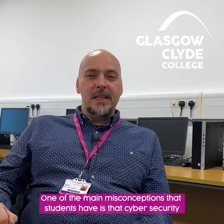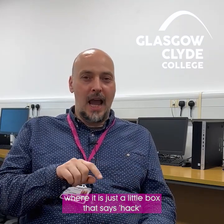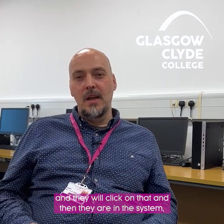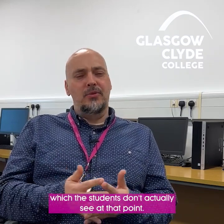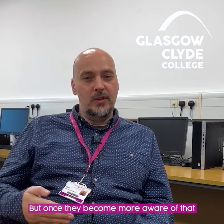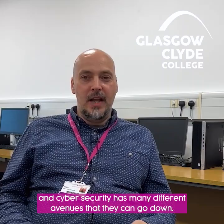One of the main misconceptions students have is that cyber security is all about just hacking a system. They'll see it on TV and the news where there's just a little box that says 'hack' and they click on it and they're in the system. But behind the scenes, there's a lot of skills and knowledge gained through many months and years of research and practice, which students don't actually see at that point. But once they become more aware of that, they get to see that ethical hacking and cyber security has many different avenues they can go down.